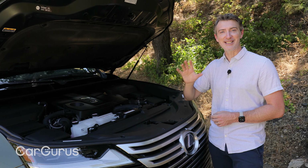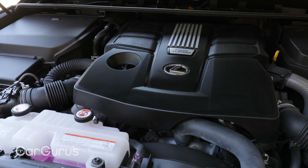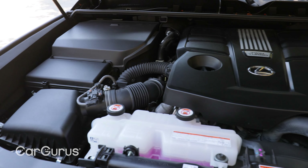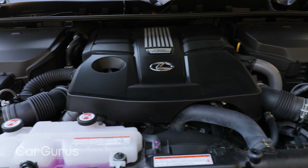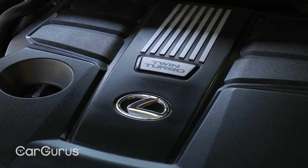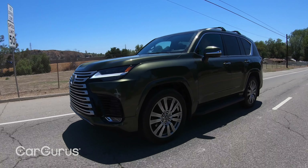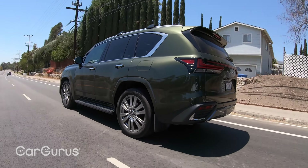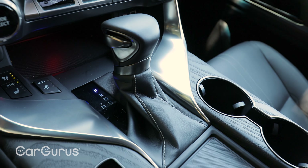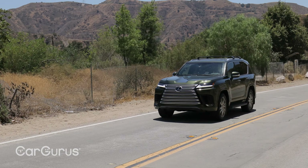Now under the hood, this new generation of LX has ditched the previous 5.7-liter V8 in favor of a 3.5-liter twin-turbocharged V6. It makes 409 horsepower and 479 pound-feet of torque — that's up 26 horsepower and 76 pound-feet of torque from the previous V8, all while getting better fuel economy: four miles per gallon better in city, highway, and combined. Some of those gains come from an all-new platform, making it over 400 pounds lighter. All LX models now have a 10-speed automatic transmission, full-time four-wheel drive, can tow up to 8,000 pounds, and do zero to 60 in 6.9 seconds.